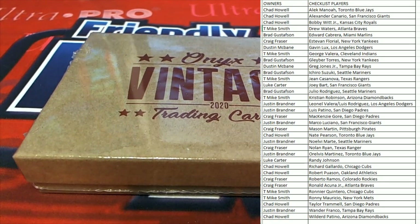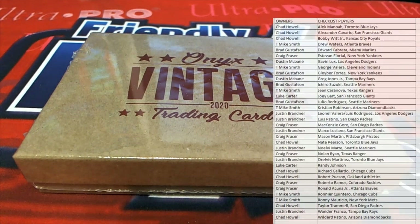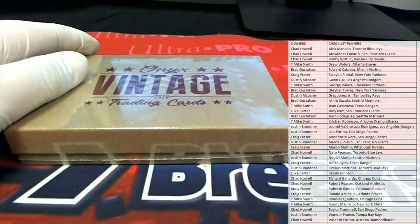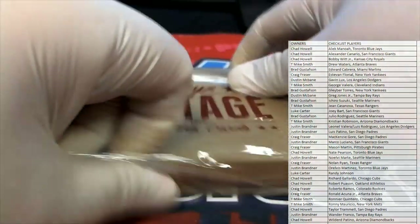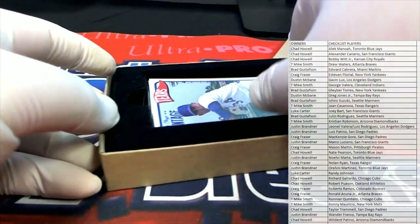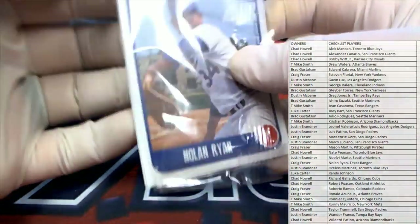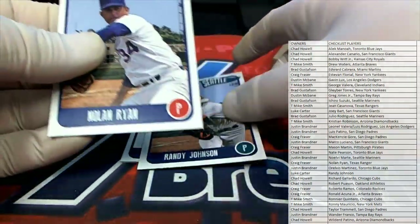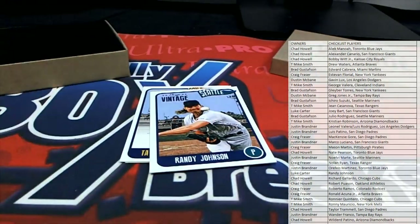All right, here we go everybody, good luck, let's pull some good cards. 350 — yeah, he's talking cash too over there. Okay, 350 cash. We're talking cash. All right, Craig F.